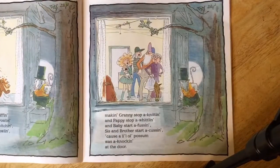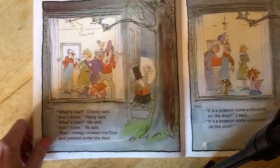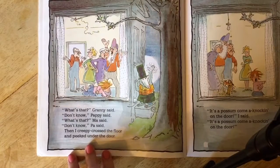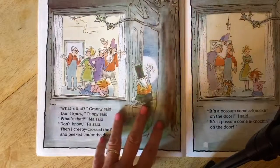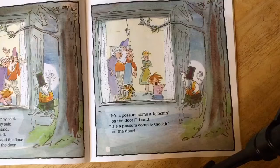Making granny stop a knitting and pappy stop a whittling and baby start a fussing — sis and brother start a cussing — cause a little old possum was a knocking at the door. 'What's that?' granny said. 'Don't know,' pappy said. 'What's that?' ma said. 'Don't know,' pa said. Then I creepy crossed the floor and peeked under the door — peeking under the door.